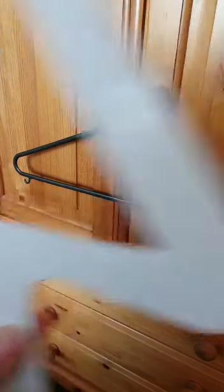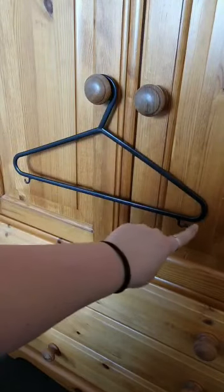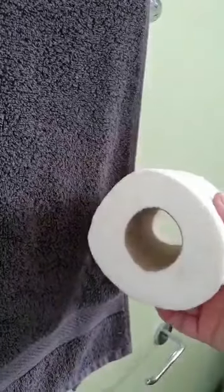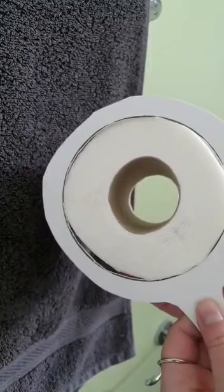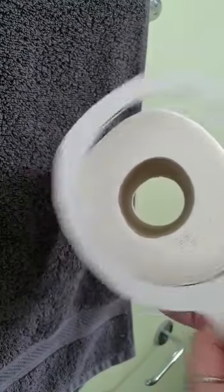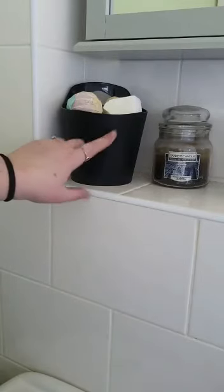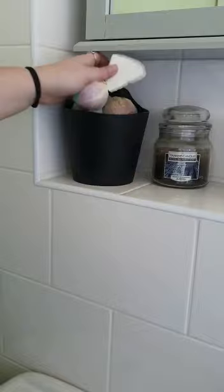Hi again! I'm off to the bathroom to see what shapes I can find. What's this? A toilet roll — can you see what shape? A circle! What can I see in this pot? It's full of bath bombs.